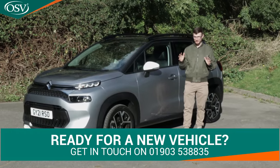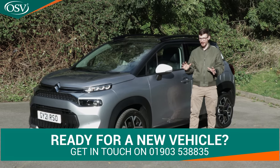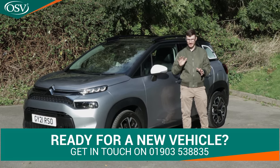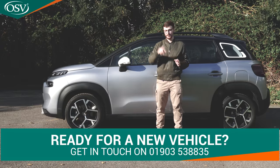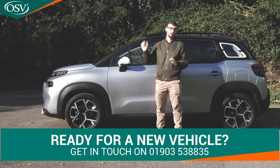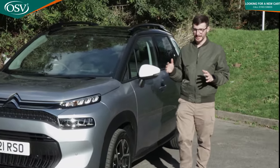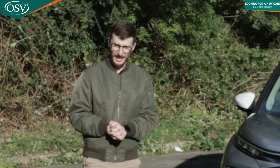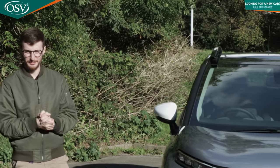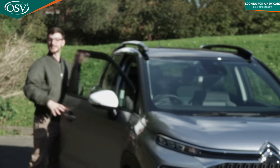If you're interested in the Citroen C3 Aircross, our vehicle specialists are happy to help you get behind the wheel of your perfect specification — get in touch today. If you enjoyed this in-depth review, make sure to give it a thumbs up, subscribe, and ring the notification bell so you don't miss out on the latest motoring content. That's it for today — hope you enjoyed this video, take care and safe driving.